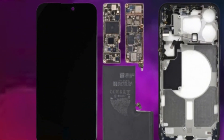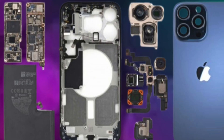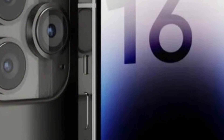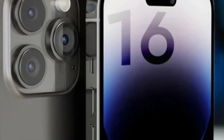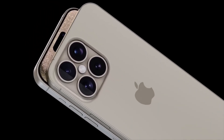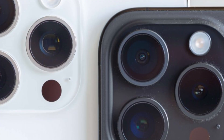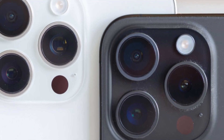Battery life remains a critical focus for smartphone manufacturers, including Apple, as it impacts user satisfaction and device performance. Innovations in display technology, such as more power-efficient OLED panels, present opportunities to enhance the longevity of iPhone models and meet consumer expectations for extended usage between charges.